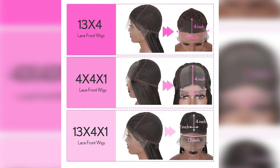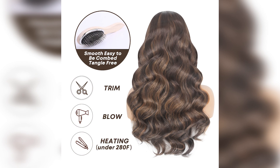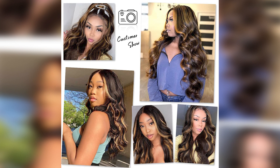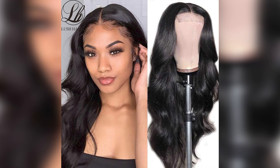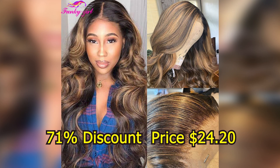Wig length: 20 inches to 30 inches. Style and texture: wavy. Brand name: LH Lush Haute. Origin: Mainland China. Main price $84.80, with a 71% discount price of $24.20.